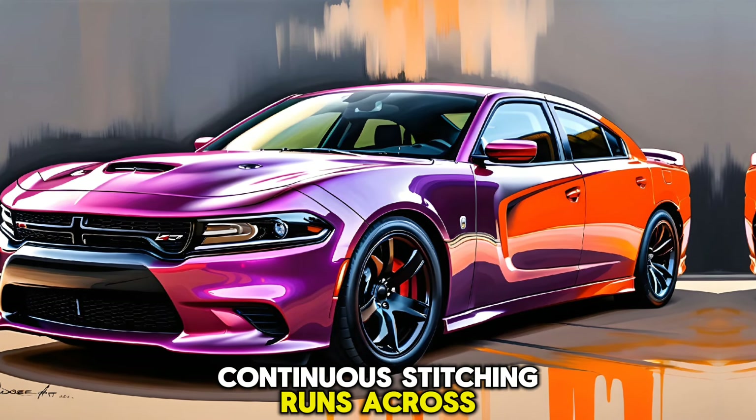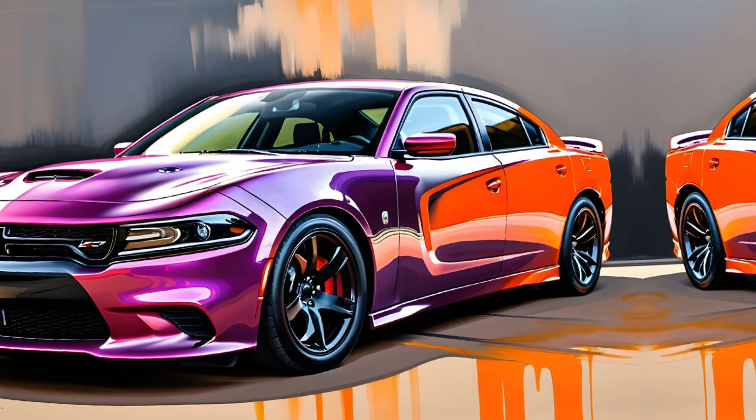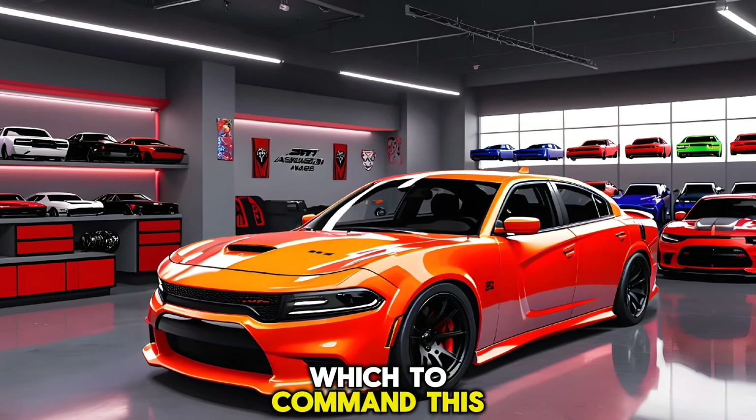Continuous stitching runs across the dashboard and doors, adding a touch of elegance to the sporty atmosphere. The seats are not just comfortable — they're a throne from which to command this mighty beast.